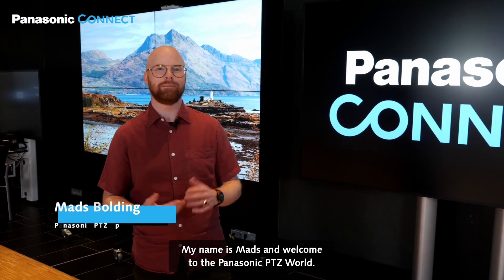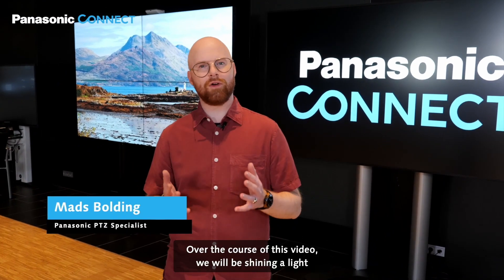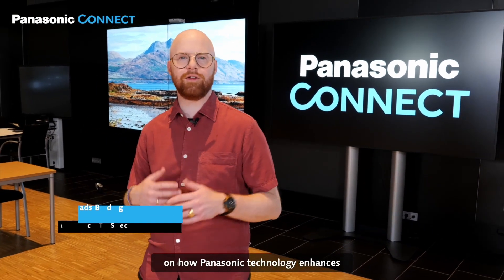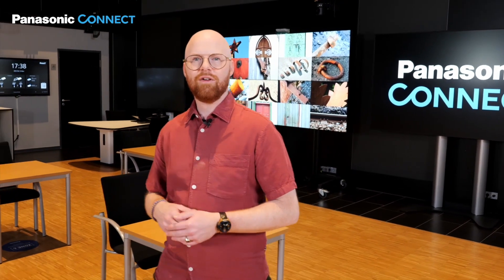Hello everyone, my name is Mas and welcome to the Panasonic PDZ World. Over the course of this video, we will be shining a light on how Panasonic technology enhances the experience of digital learning in higher education.